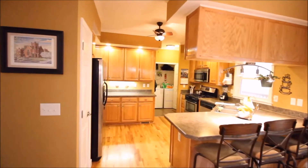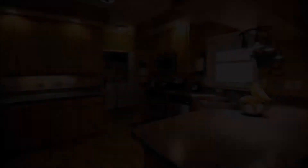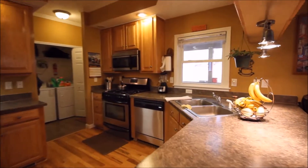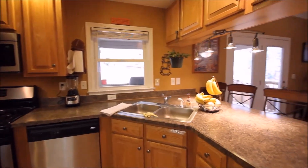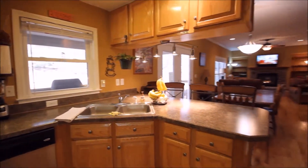Whether it's the smell of coffee and pancakes in the morning or the aroma of an evening meal calling all family members, this large kitchen is sure to be the center of attention for years to come.